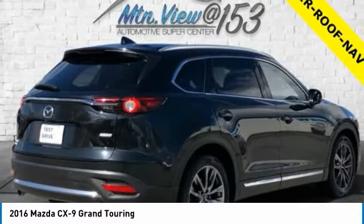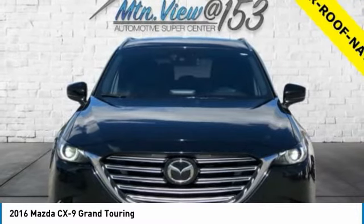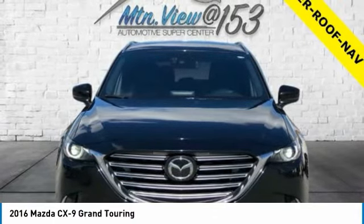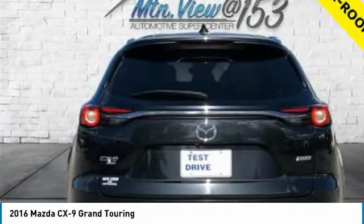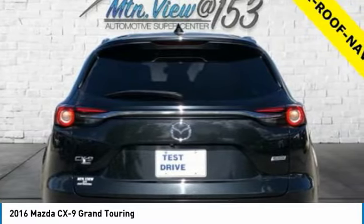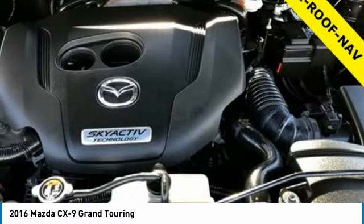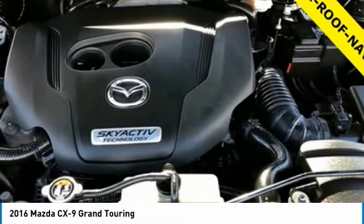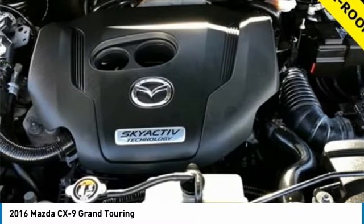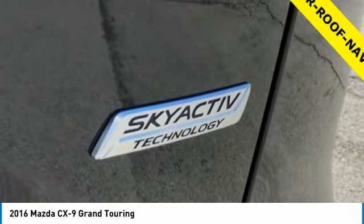E911 Automatic Emergency Notification, Emergency Communication System, Exterior Parking Camera Rear, 4-Wheel Independent Suspension, Front Anti-Roll Bar, Front Bucket Seats, Front Center Armrest, Front Dual Zone AC, Front Fog Lights, Front Reading Lights, Fully Automatic Headlights, Garage Door Transmitter Home Link, Heads-Up Display, Heated Door Mirrors, Heated Front Bucket Seats, Illuminated Entry, Infotainment System Voice Command, Leather Shift Knob, Leather Steering Wheel, Leather Trimmed Seats, Low Tire Pressure Warning, Memory Seat, Occupant Sensing Airbag, Outside Temperature Display, Overhead Airbag, Overhead Console, Pandora Internet Radio, Panic Alarm, Passenger Door Bin, Passenger Vanity Mirror, Power Door Mirrors, Power Driver Seat, Power Lift Gate, Power Moon Roof, Power Passenger Seat, Power Steering, Power Windows.